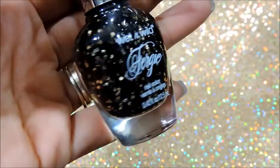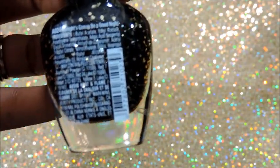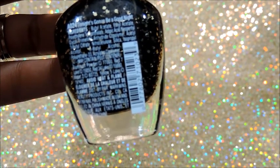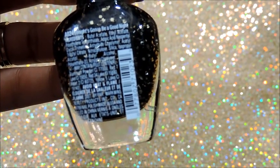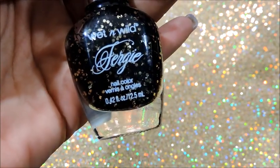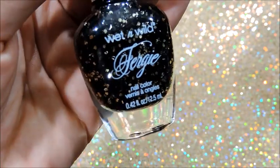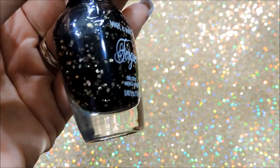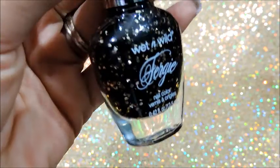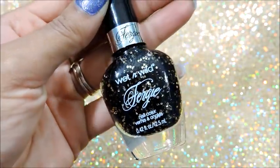Now the next nail polish, I absolutely had to have it. I actually saw it the first time I went and just left it, but thought about it and I'm like, I need to have that one. This one is called Tonight's Going to Be a Good Night, and it's also by the Wet n Wild Fergie Collection. It's based in black glitter and it also has large gold hexagon glitters inside of it. I'm actually going to make a glitter mix based off of this one — I just thought this one was so pretty.